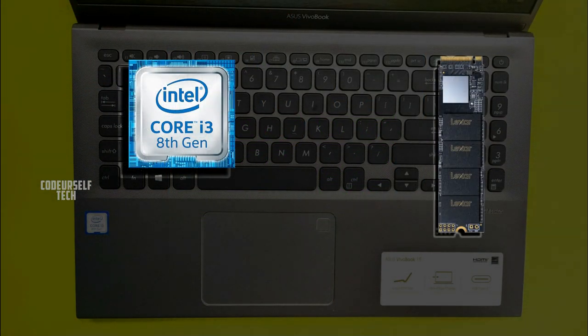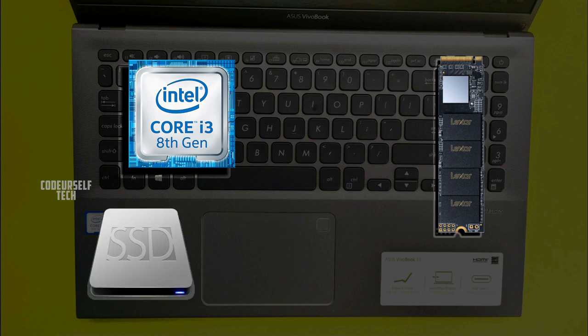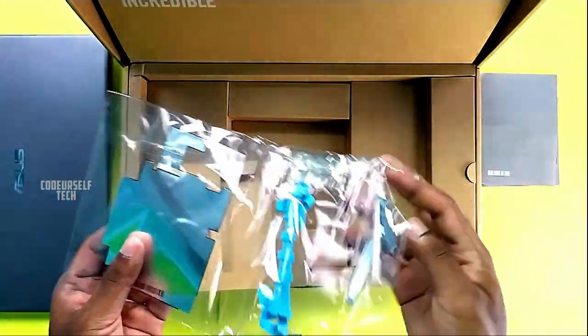Most interestingly, it is a dual storage laptop, so you can expand the storage by adding an extra SSD or hard disk inside the laptop. ASUS has provided a connector kit to attach the hard disk or SSD safely inside the laptop.